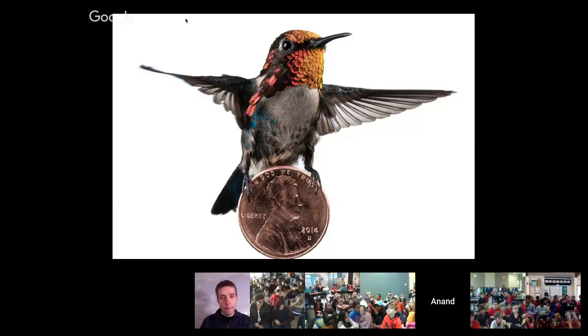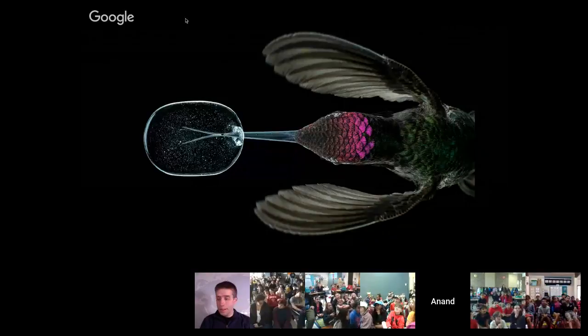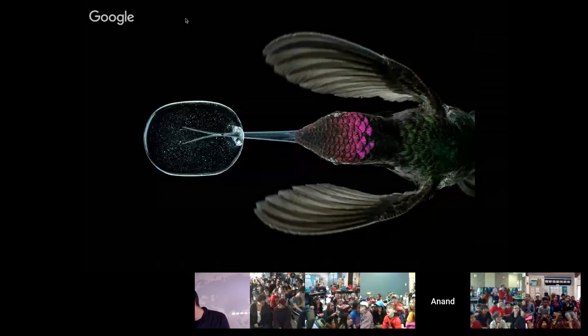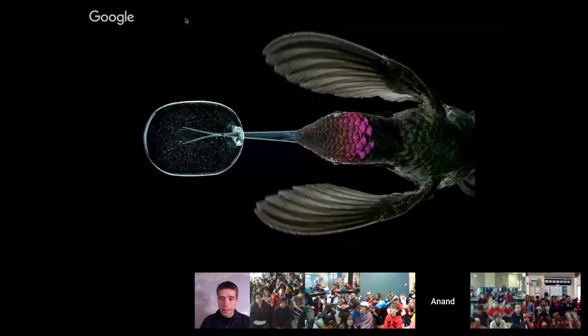That penny weighs actually more than the hummingbird itself. The penny weighs about two and a half grams, and the bee hummingbird weighs about 1.8 grams. And this is how a hummingbird tongue looks. Another friend of mine, Alejandro Rico Guevara, studies how they're able to lick. I had this hummingbird feed from a little glass dish I had made for it. Their tongue is actually forked — it splits into two different pieces, and it's a little hollow tube that kind of inflates. It gets squished closed as it comes out of the bird's mouth, and as soon as it touches the nectar, it pops back into its tube shape and essentially pumps nectar into the bird's mouth.